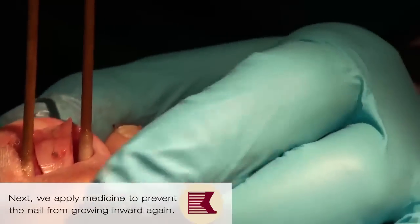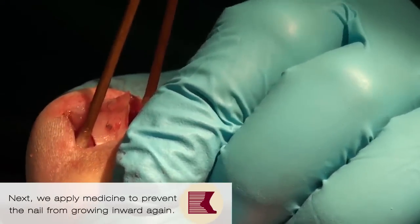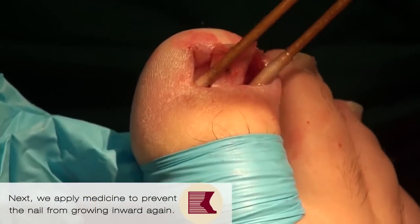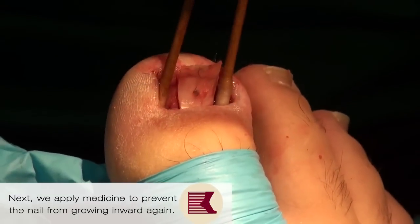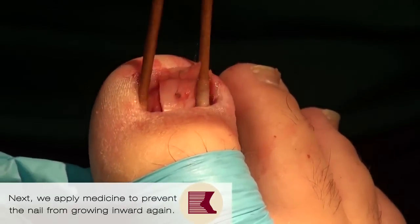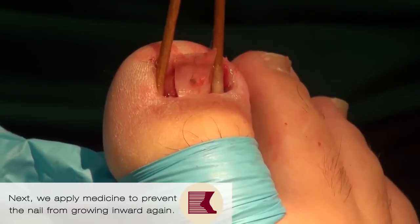These are long wooden Q-tips and there's some medicine on there. What that medicine does is it creates a chemical injury to the tissue so that part of your root doesn't produce nail anymore. So this is, most of the time, a permanent procedure where you don't have it coming back. Are you okay up there? You having any pain? Not at all, right?